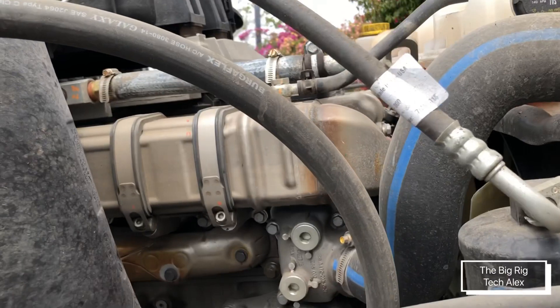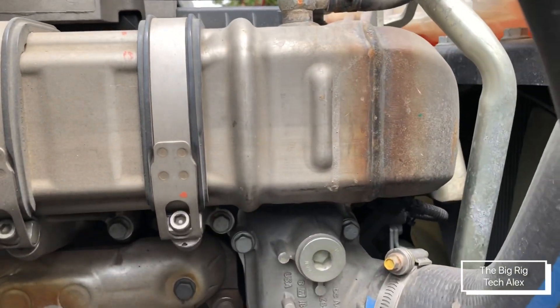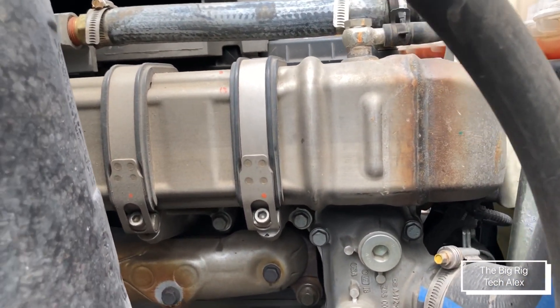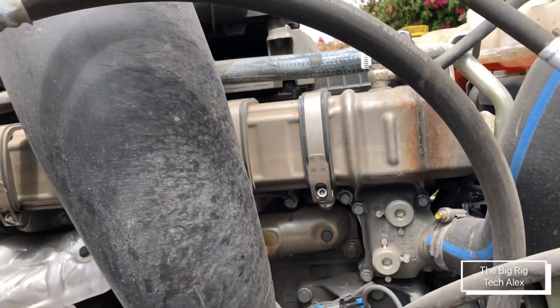One other thing we can check before we go is the EGR cooler. It might be slightly different from the older ones — I'm not sure about that — but it's still really friendly to remove.